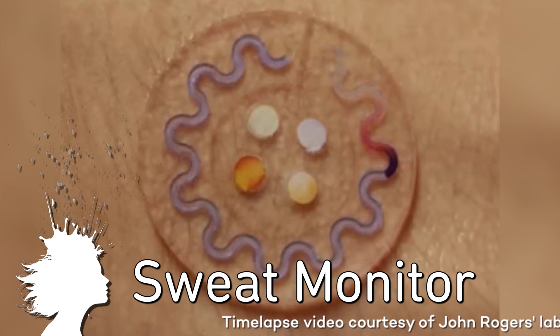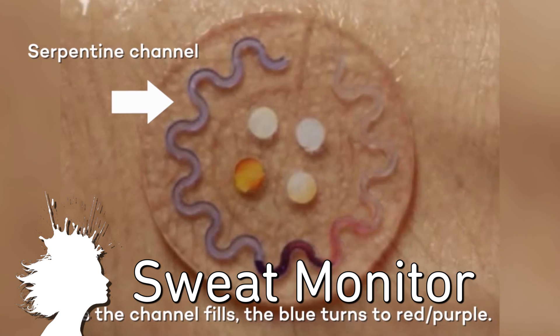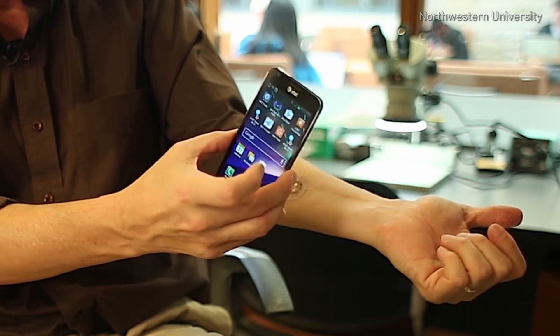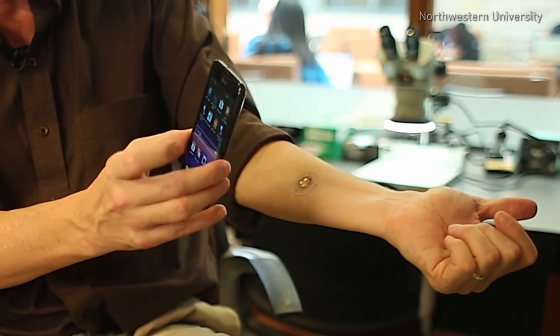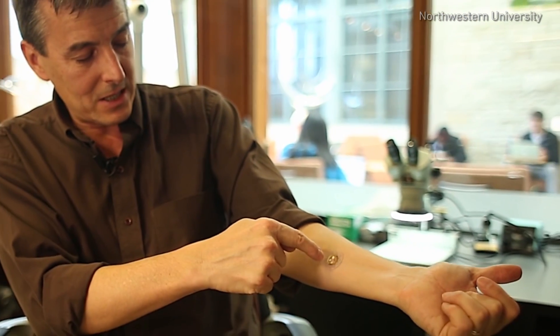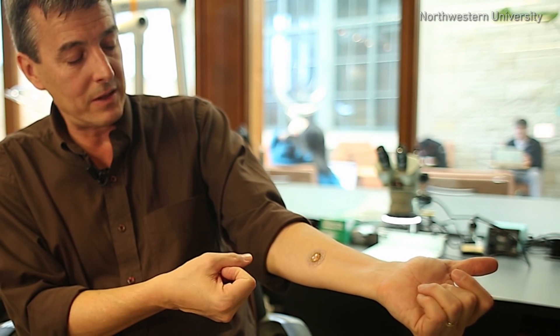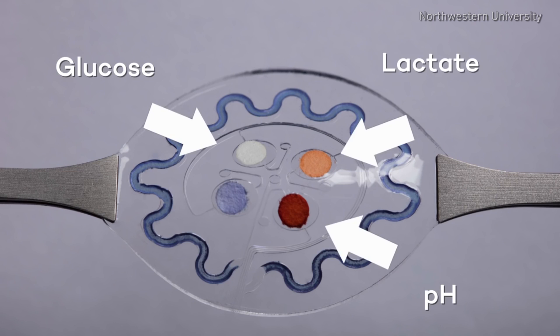Researchers from Northwestern University have developed a wearable skin sensor to measure the composition of your sweat. The skin-like microfluidic device launches an app, provides voice recognition to establish a connection, and then the phone takes a picture of the device. From analysis of the colors of different reservoirs filled with color-responsive chemical reagents, the device can quantitatively determine glucose level, pH, lactate concentration, chloride concentration, as well as total sweat loss during a given period of exercise.